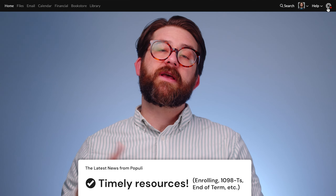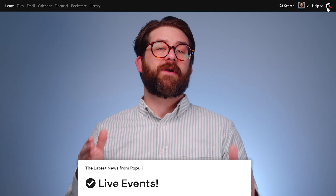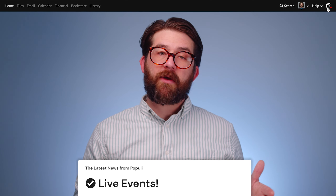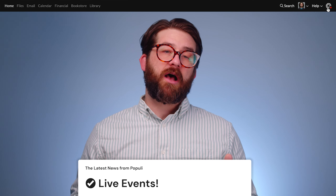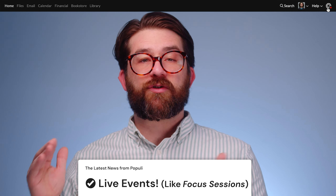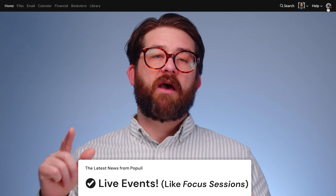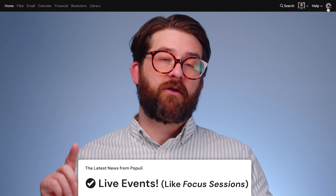We'll toss helpful links up here to try to anticipate some of those needs. If we have events or training coming up, we'll link you to details up here. For instance, we have focus sessions where you can get training from a support rep with a few other Populi users, and we'll point you to those in the notifications from time to time. So watch for notifications on the notifications button. I've been Josh for Populi and you've been great. Thanks for watching.